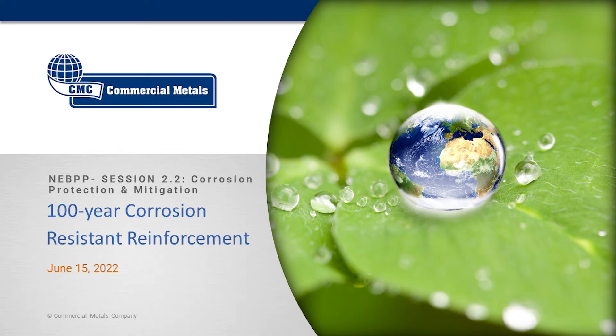Our second presentation is the 100-Year Corrosion Resistance Reinforcement. Mike Stroya with the Commercial Metals Company — he's the marketing manager. Great presentation. That's an excellent segue into what I'm going to talk about. Takes some of the duplication out of it, but again, I'm Mike Stroya with Commercial Metals.